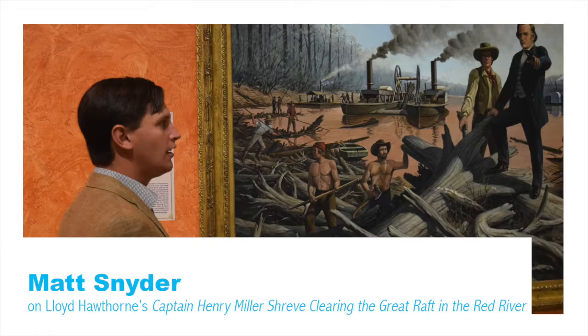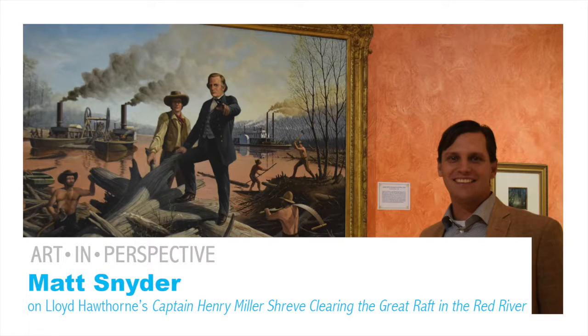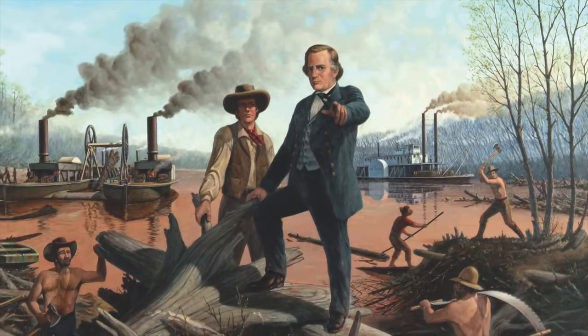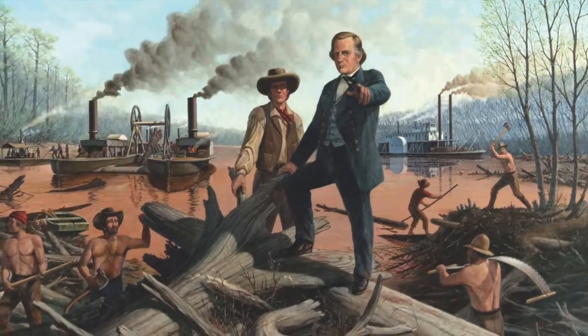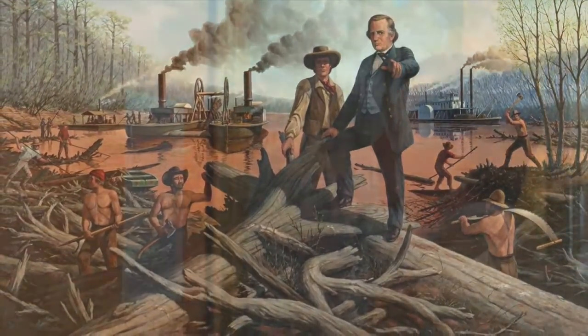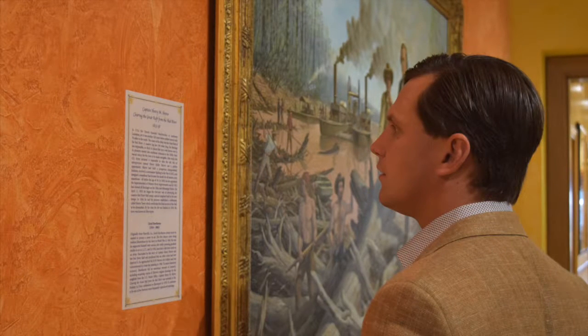I'm Matt Snyder with Shreveport Magazine. One of my favorite pieces here at the Norton is the Lloyd Hawthorne painting of Captain Henry Miller Shreve clearing the Great Raft in the Red River. This picture is so important for so many different reasons, but I love it because it says so much about Shreveport.